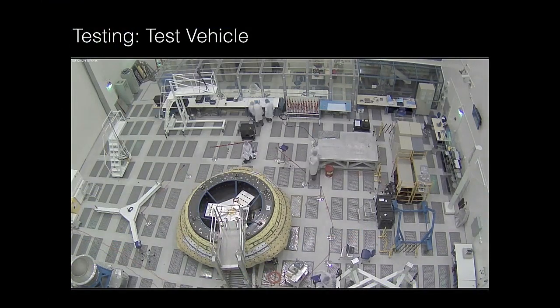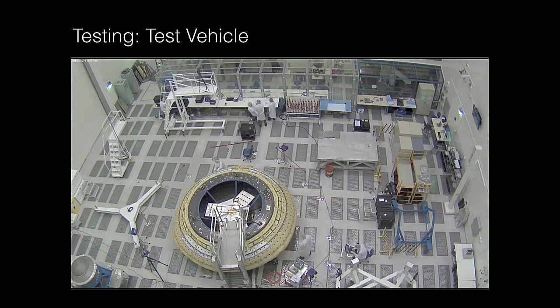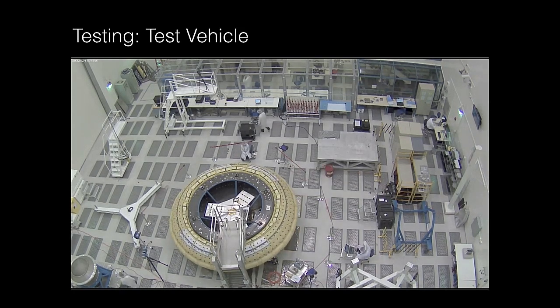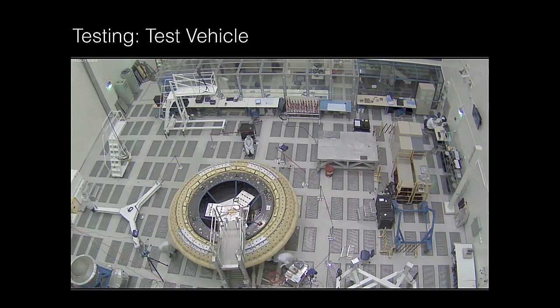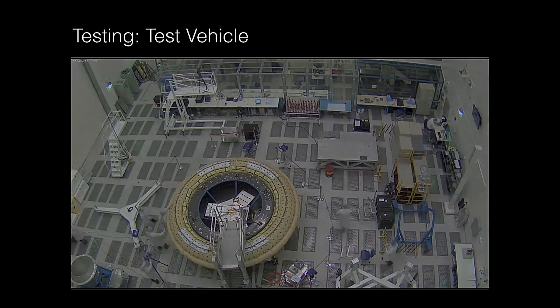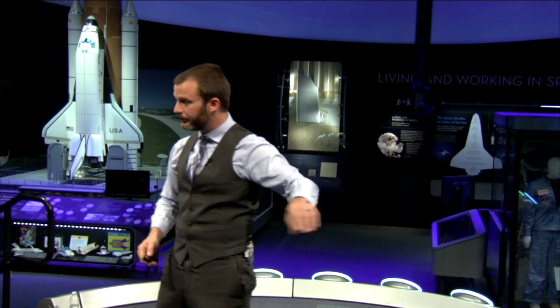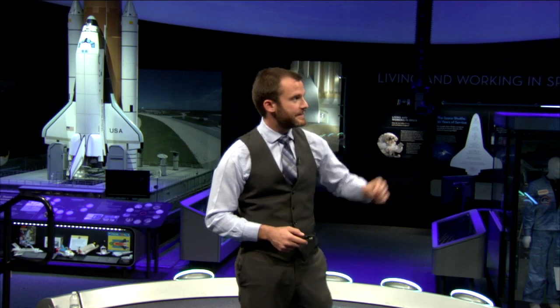So we built a test vehicle. We took a 15-foot diameter aeroshell — very similar to the one used to land Curiosity on Mars — and put our technologies on it. We loaded it with all kinds of instrumentation: load cells, pressure transducers, thermocouples, high-speed high-definition high-resolution cameras, and all that kind of stuff. Then we shipped it out to Hawaii, to the west coast of Kauai.